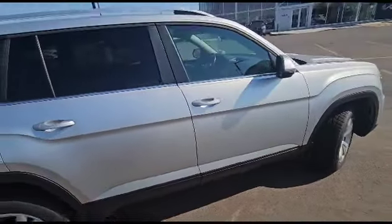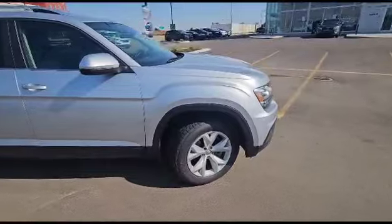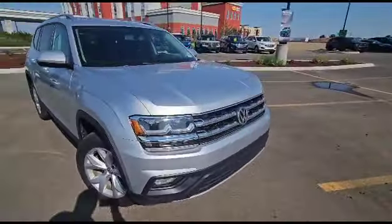Let's go around to the front. As we keep coming around, this color is just beautiful. These gray colors, these silver colors, titanium colors — they're so popular because they hide the dirt so well. Everybody loves them.